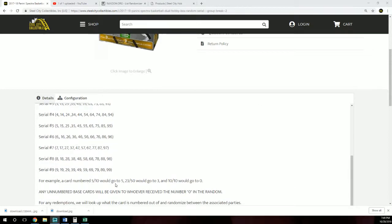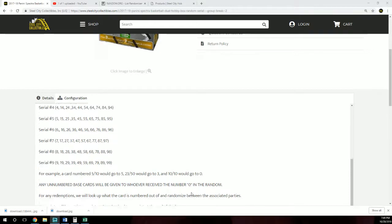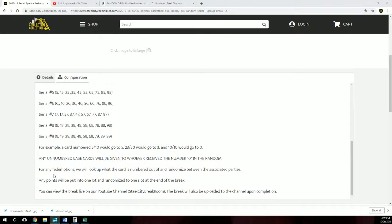For example, a card numbered five out of ten would go to five because it is the number before the slash. Any unnumbered base cards will be given to whoever received the number zero in the random. For any redemptions we will look up what the card is numbered out of and randomize between the associated parties. Any Panini points will be put into one lot and randomized to one slot at the end of the break.